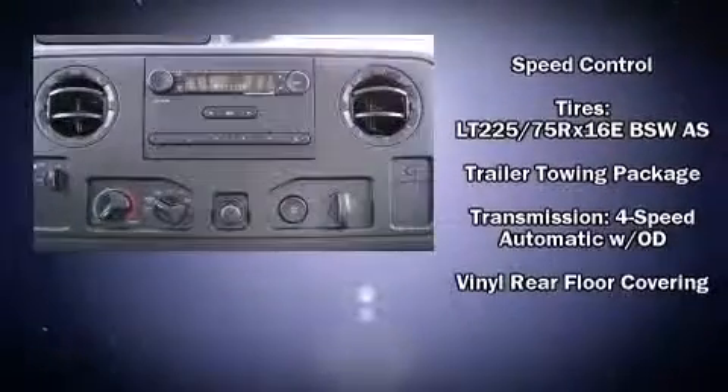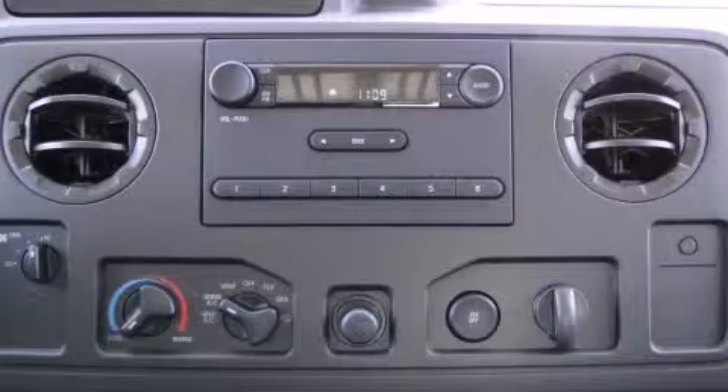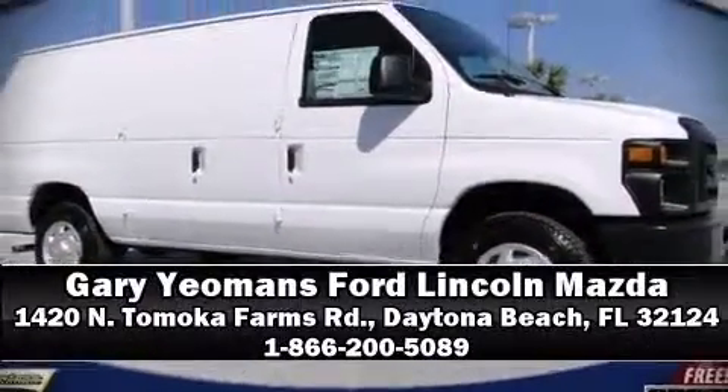Ford ensures the safety and security of its passengers with equipment such as dual front impact airbags, traction control, and four-wheel disc brakes with ABS. Please don't hesitate to give us a call.